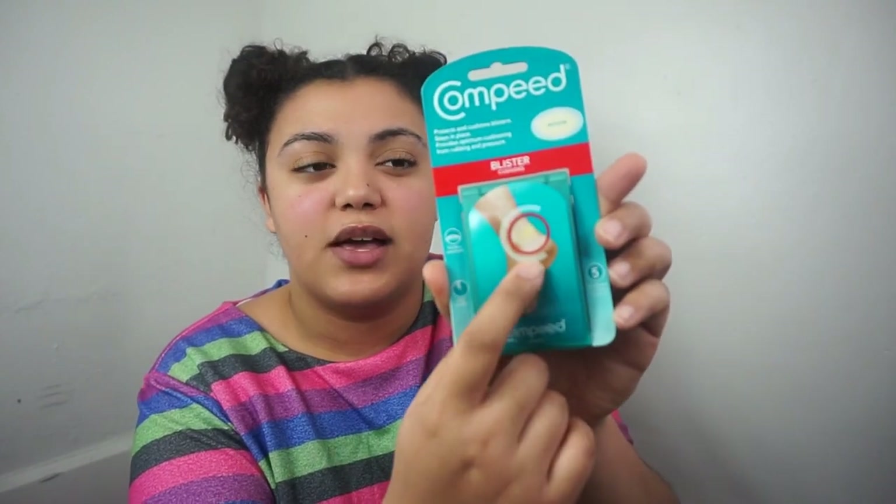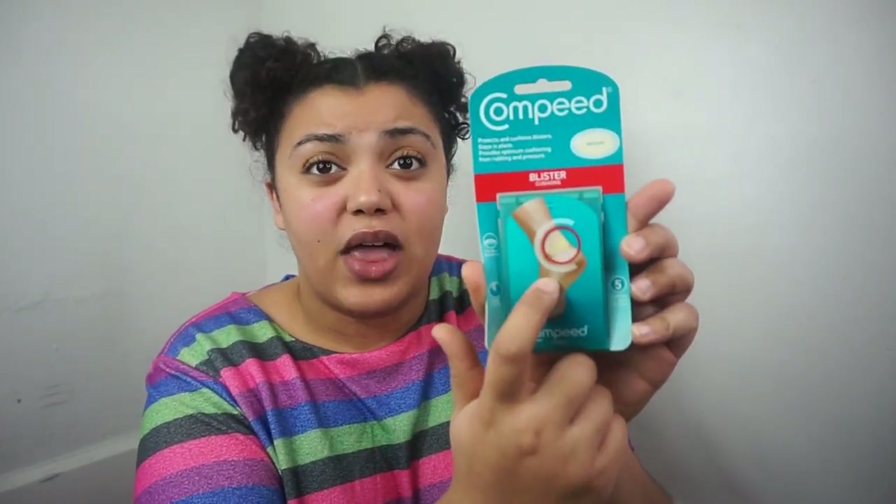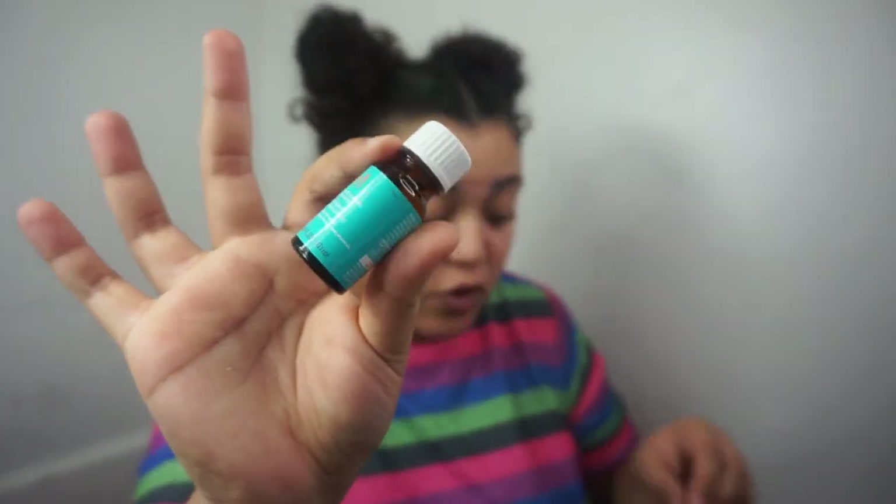This is Compede — it protects and cushions blisters, stays in place, provides optimum cushioning from rubbing and pressure. It fits like a second skin — it's just a patch you put on your foot, like when you wear flats and get blisters. I also got Moroccan Oil Treatment for all hair types — I've gotten this brand before in an Ipsy. I love free hair products because they're so expensive.